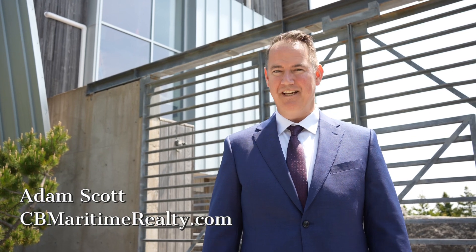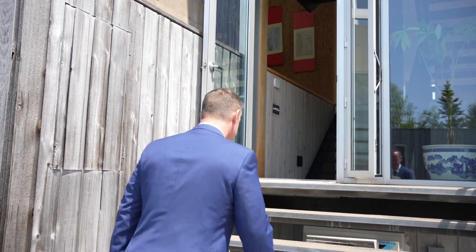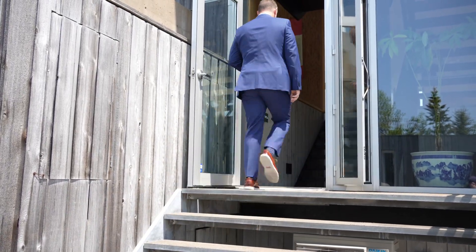Hello everybody, it's Adam Scott with Coldwell Banker Maritime Realty. I can say that now — it's launch day. We have lots of announcements. The first one: right behind me here we have the Kutcher House, a beautiful house perched on the rock overlooking the ocean and the shipways, designed by local architect Brian McKay Lyons. Let's go on inside and talk to the listing agent, Adam Wakemore, my friend and colleague, so we can learn a little bit more.